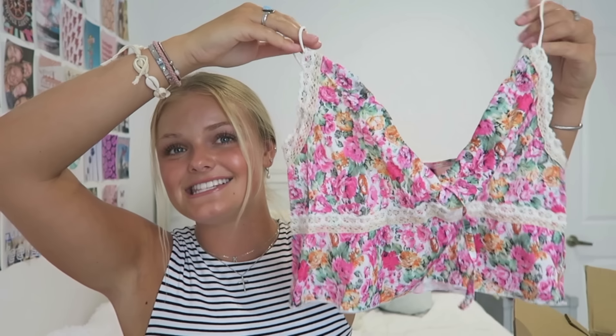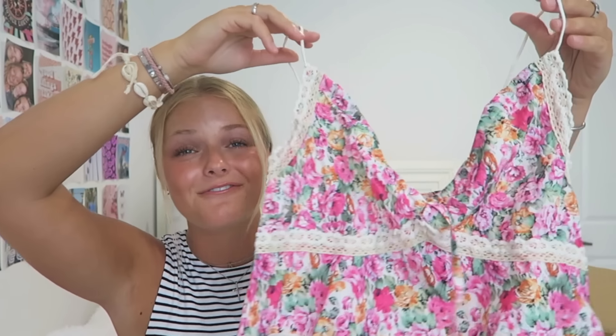Oh, this next shirt I was super excited about. Look at this — adorable. The print, the lace, oh the flowiness. I just really like this and I really hope it fits well. It is so cute. It's so summer too — I know I've been saying that a lot this video, but this is very summery.